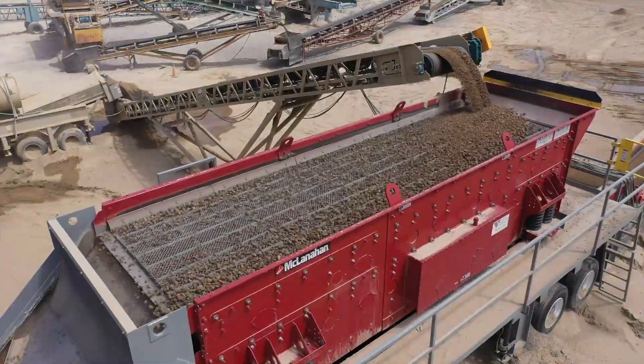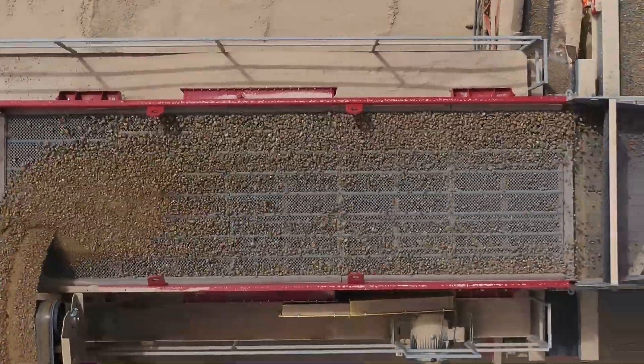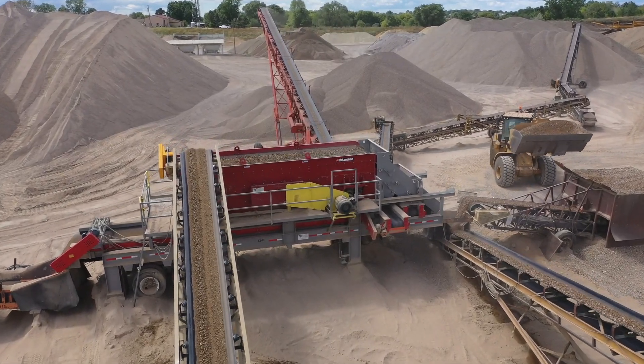We can put more out, and I feel like we gain more with the horizontal screen than we did with our past one. Since the horizontal screen is able to handle more, we were able to get a new conveyor that could pour more material to that screen deck so we're not wasting space.